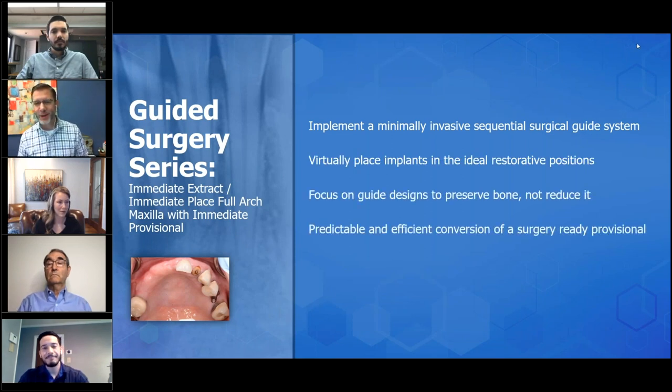Awesome, thank you so much Andy, great job on the house rules. I'm sure there are going to be a lot of great questions, so good luck today. Welcome to the topic — our guided surgery series: the immediate extract, immediate place, full arch maxilla with a surgery-ready provisional.